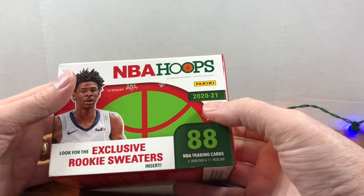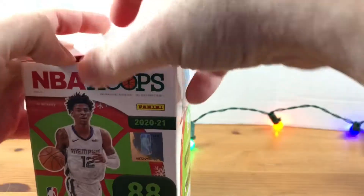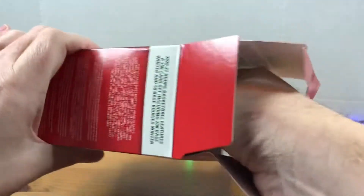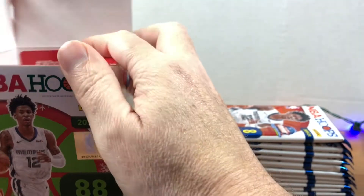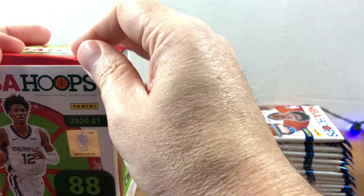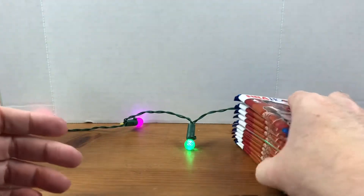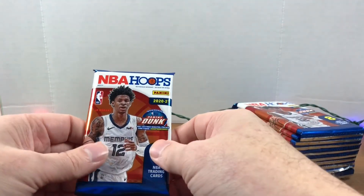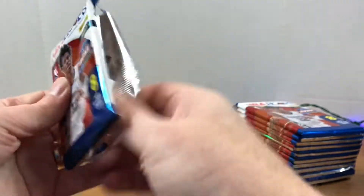I believe these all have the winter designs on the base cards as well, similar to what they did last year. Everybody can also hit that like button — it really helps out the channel. Hoops didn't come out until like April, and the new set is supposedly coming out December 31st, so we'll see if we get holiday blasters after that. We'll be looking for Ja Morant and LaMelo rookies in these packs — let's get this party started.